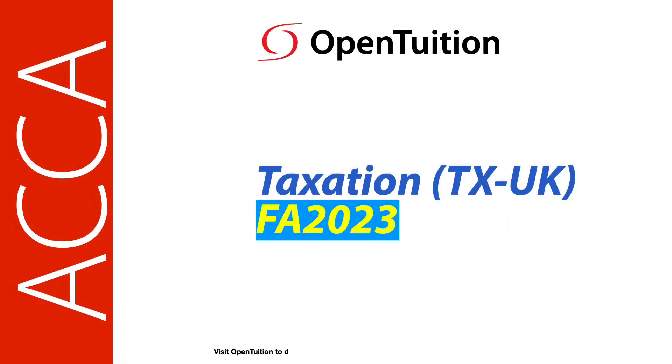This is a lecture from Open Tuition. To benefit from the lecture, you should download the free lecture notes from opentuition.com.